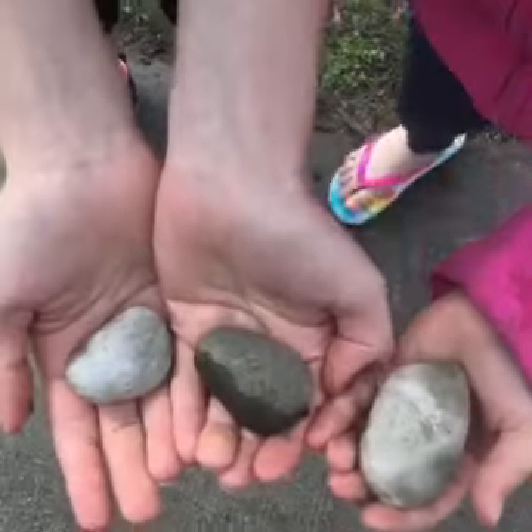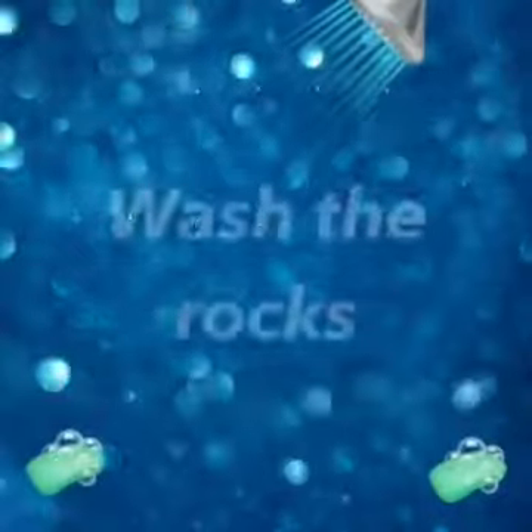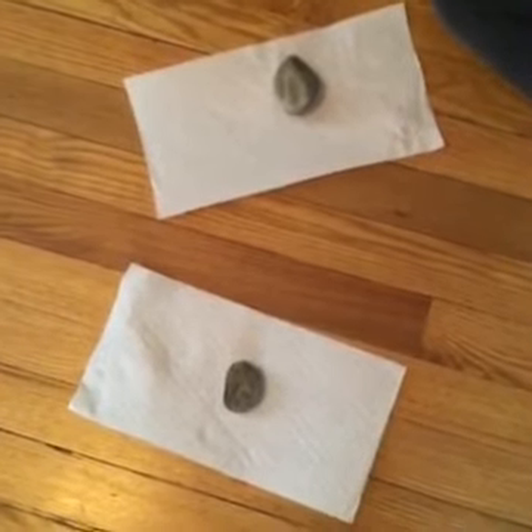We're going on a journey — it's for snakes! We got some rocks! Make sure to dry the rocks. Take a piece of paper towel and put the rocks on it.